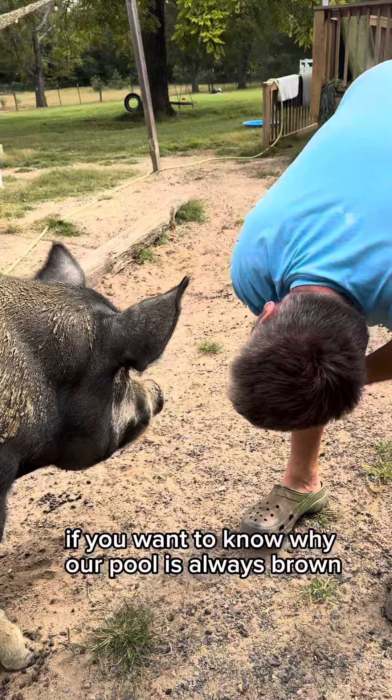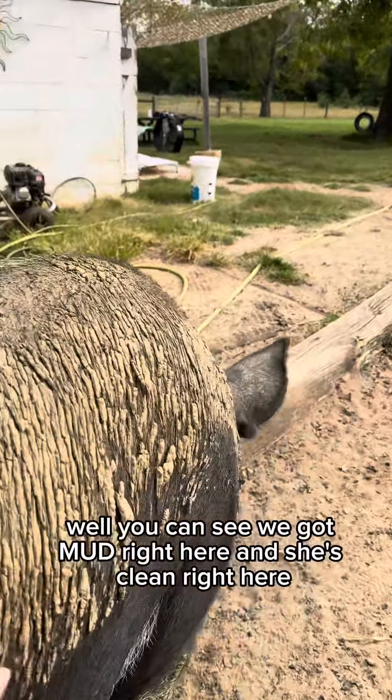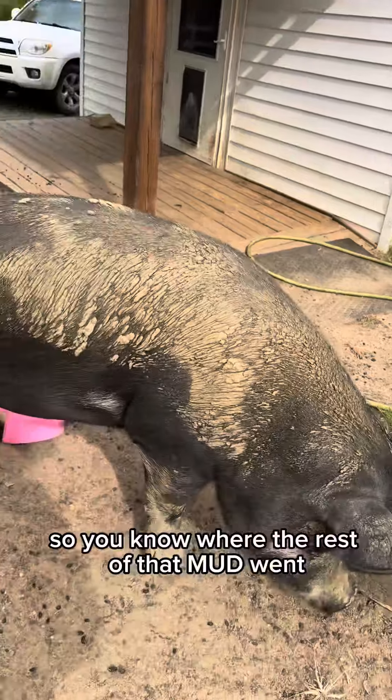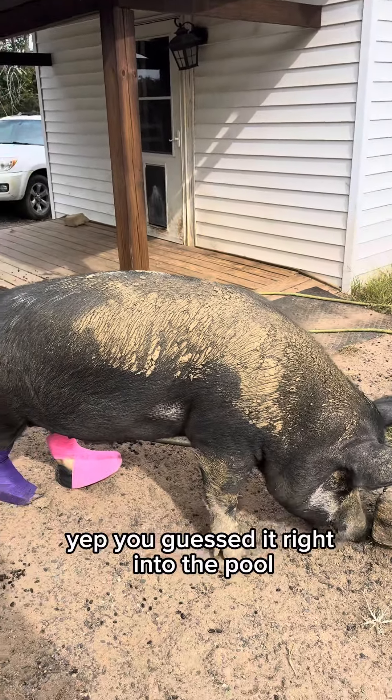If you want to know why our pool is always brown, well you can see we've got mud right here and she's clean right here. So you know where the rest of that mud went — yep, you guessed it, right into the pool.